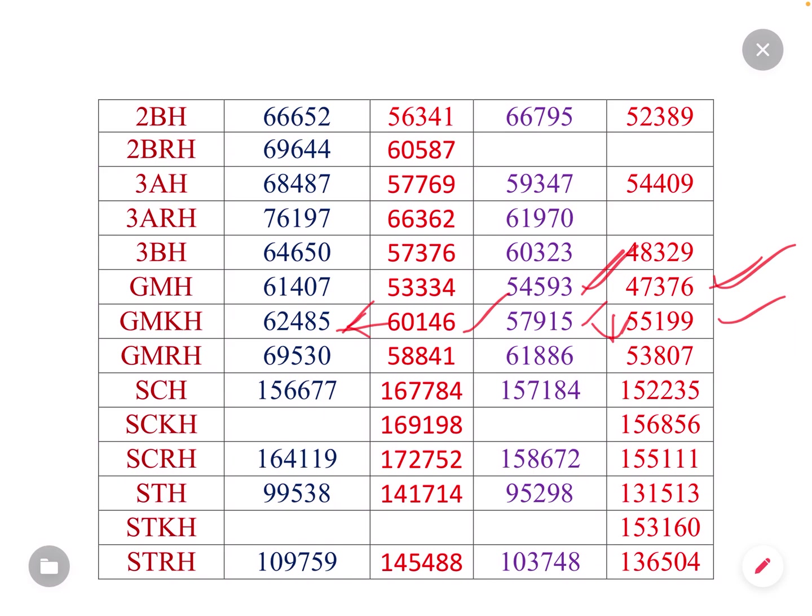In the GMRH category, the last year cutoff is 58,841; last year was 69,000 — almost 11,000 difference. The last year is 53,807 and last year was 61,000. The last year is 59,198.